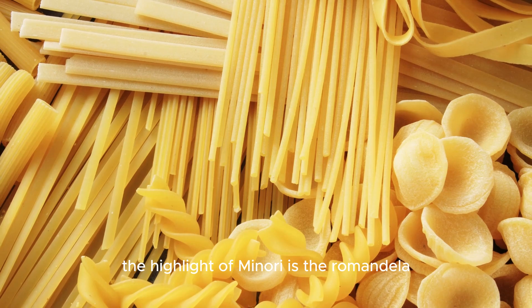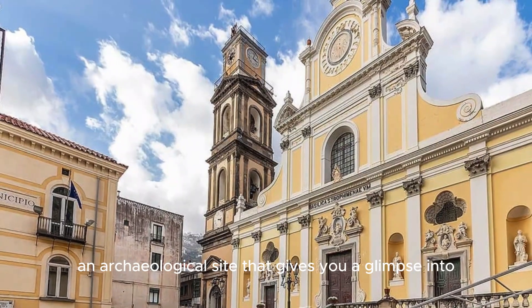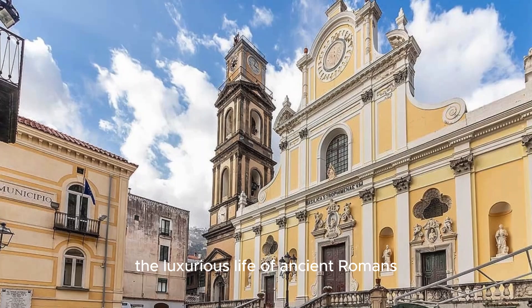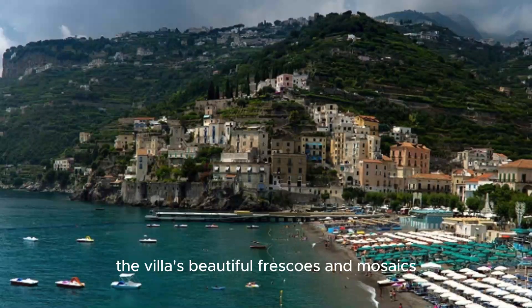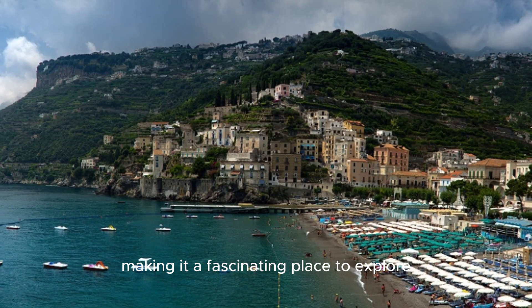The highlight of Minori is the Roman villa, an archaeological site that gives you a glimpse into the luxurious life of ancient Romans. The villa's beautiful frescoes and mosaics are remarkably well-preserved, making it a fascinating place to explore.